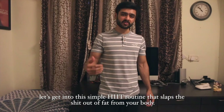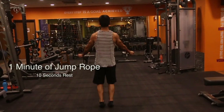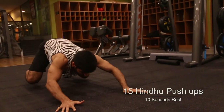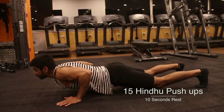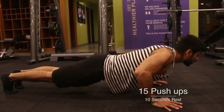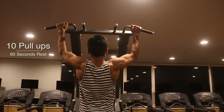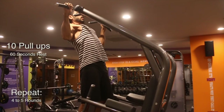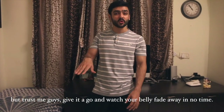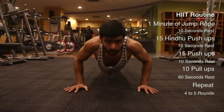So without wasting much of your time, let's get into this simple HIIT routine which slaps the shit out of fat from your body. Here it goes. This looks easy to do but trust me guys, give it a go and watch your belly fade away in no time.